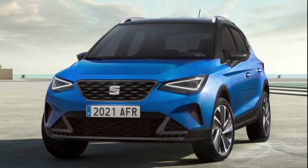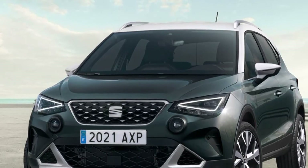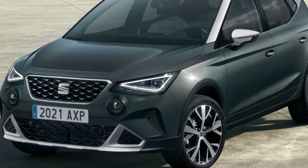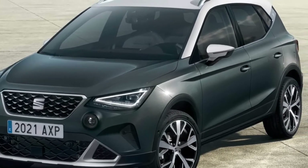Seat is presenting two highly anticipated models, the facelift Ibiza and Seat Arona. Basically, the two models are quite similar since it is essentially a crossover version of the supermini.